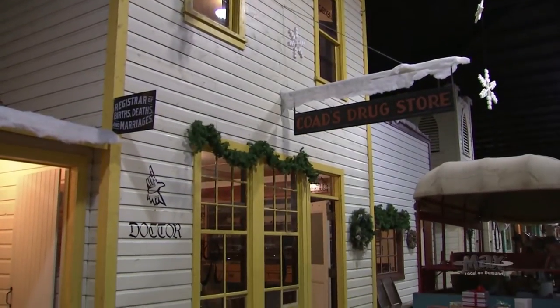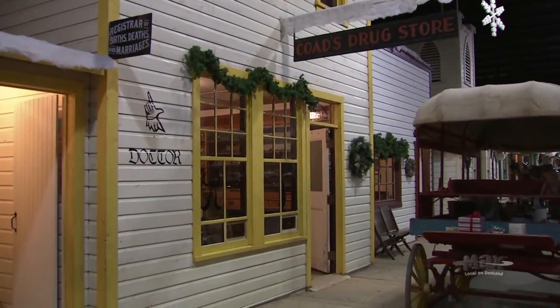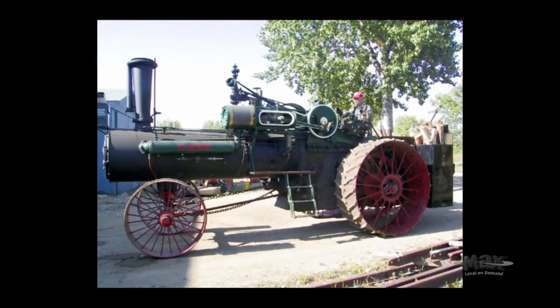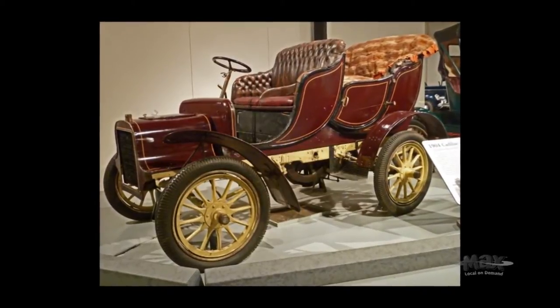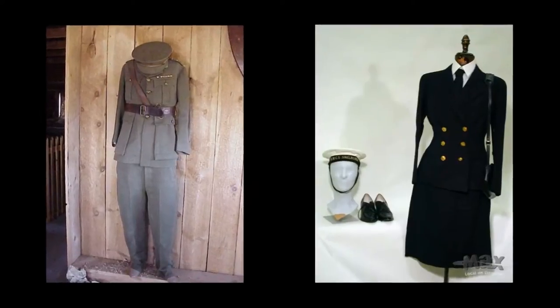The Western Development Museum was founded in the 1940s, and our mandate is to collect, purchase, or acquire by whatever means items relating to the history of Saskatchewan — whether it's tractors or trucks, tools and equipment or clothing, whatever relates to the heritage of our province.